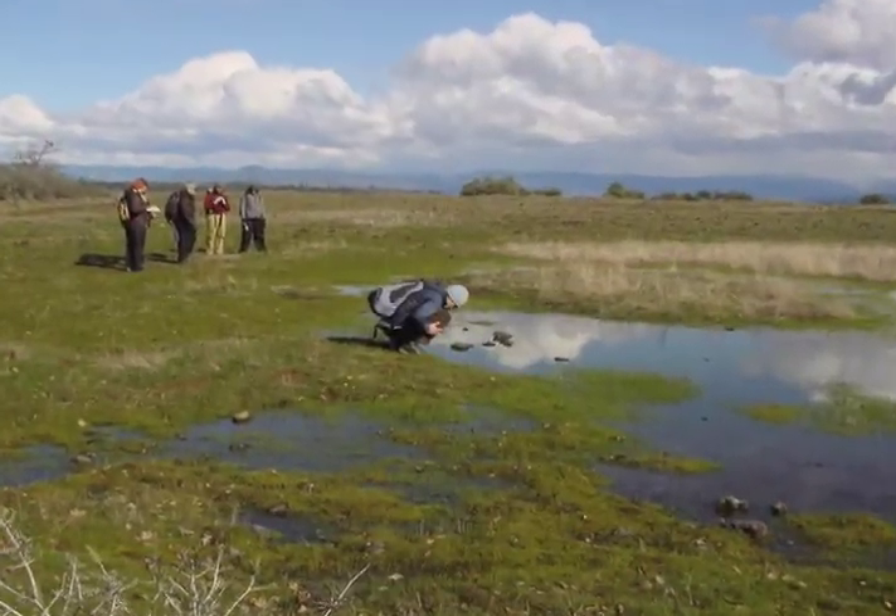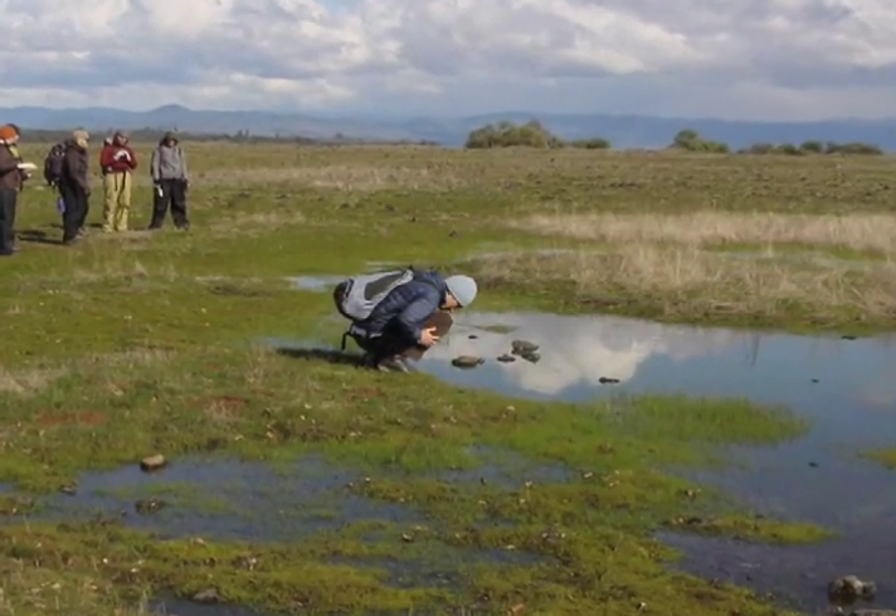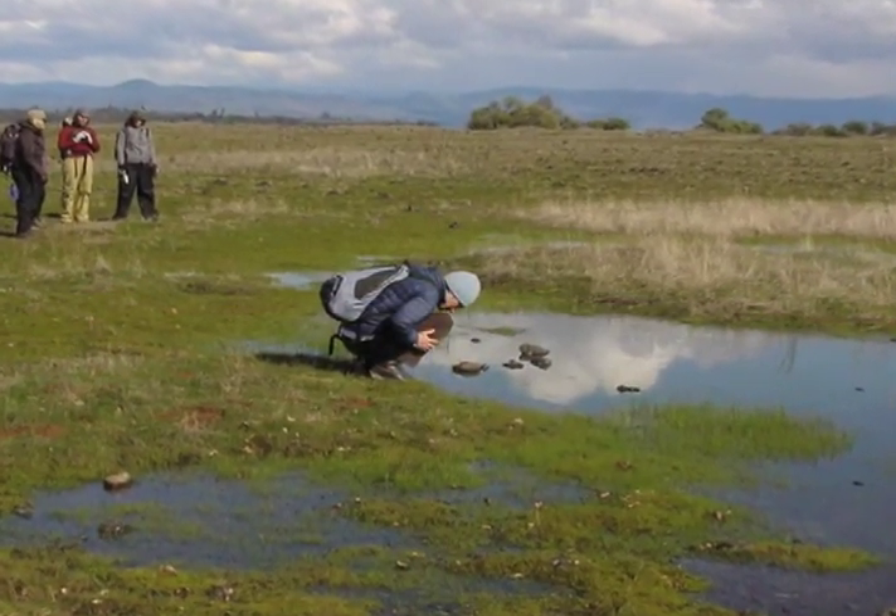You could be that person, because while we know a lot about the Table Rocks, there still is a lot to learn. Will you be the one who answers the questions we still have about the Table Rocks?